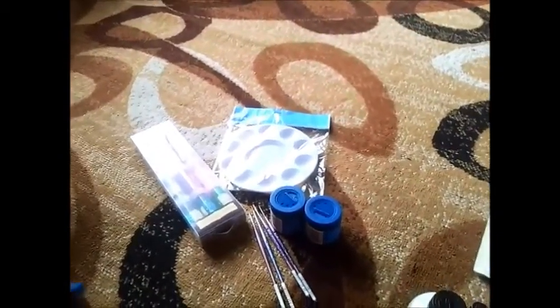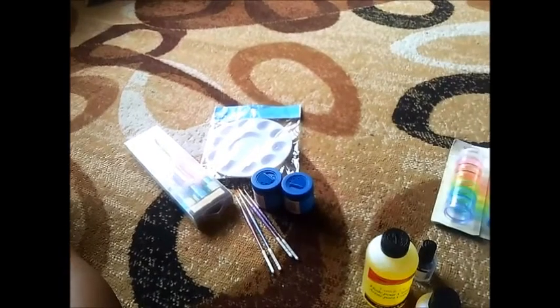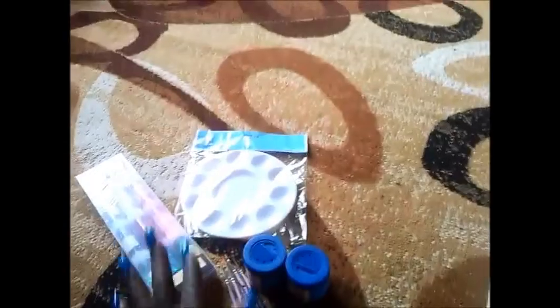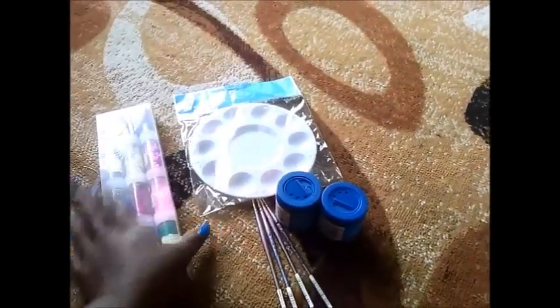Hey y'all, it's your girl Moev Houston coming here with a haul from Michael's, Sally's, and the Dollar Tree. I'm going to start off with the things I got from Michael's.